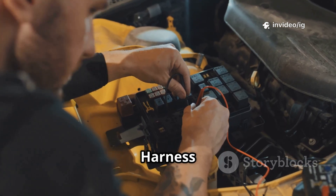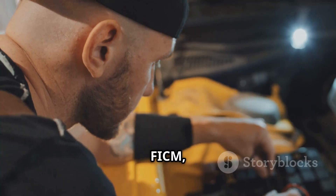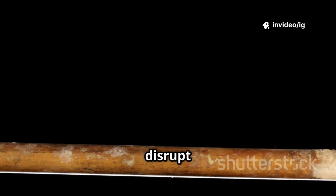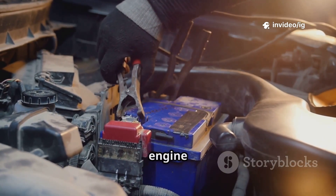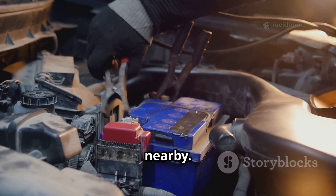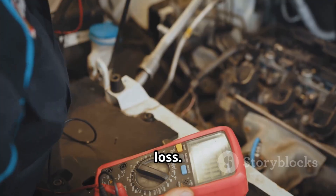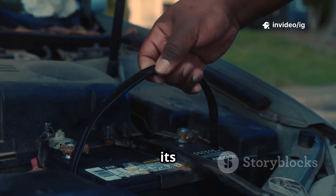The FICM wiring harness and connectors run between the PCM, FICM, and fuel injectors. Faulty wiring or corroded connections can disrupt communication. The battery is located in the engine bay, and the alternator is nearby. A weak battery or faulty alternator can cause FICM power loss. Tip: if your car cranks but doesn't start, check the FICM and its wiring first.